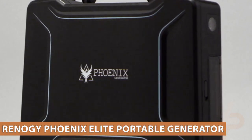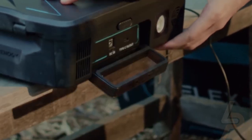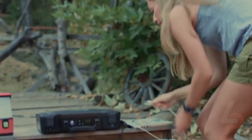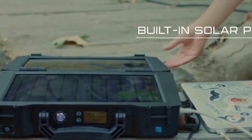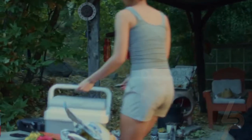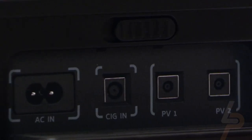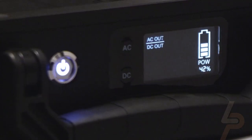Renogy Phoenix Elite Portable Generator. Engineered with convenience and versatility in mind, the Phoenix Elite supports recharging from car sockets, AC adapters, USB-C wall chargers, and external solar panels. Equipped with a 300-watt-hour rechargeable lithium-ion battery pack and multiple output ports, the Phoenix Elite is ready to provide long-lasting power for a wide range of mobile devices and small appliances. Featuring a portable briefcase design with a sturdy carrying handle, it's the top choice for a weekend trip or an emergency.